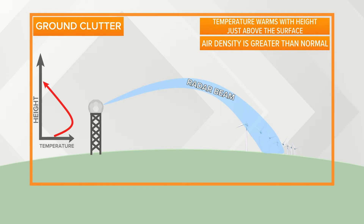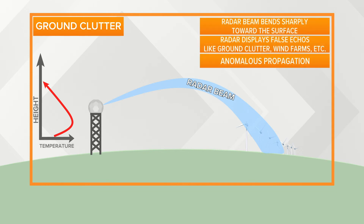When these inversions develop, the air density gets greater than normal, and that causes the radar beam to actually bend back down toward the Earth's surface and scan things like wind farms and occasionally even the ground itself. The result is a radar map that shows fairly widespread precipitation.